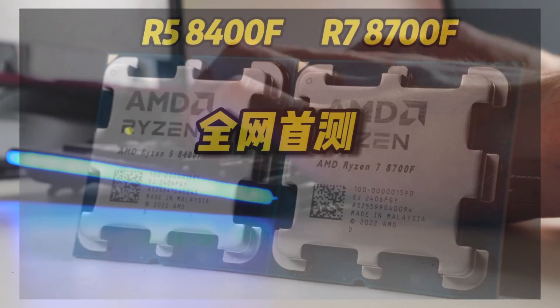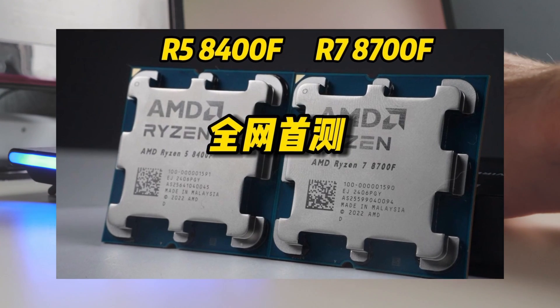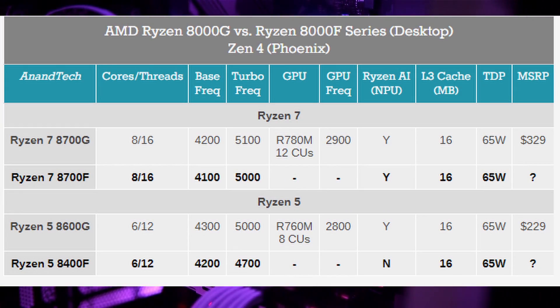Now, let's turn our attention to the Ryzen 5 8400F. Building upon the success of its predecessors, this processor offers a balanced blend of performance and affordability. With six cores and 12 threads, along with 16 megabytes of L3 cache, the Ryzen 5 8400F is optimized for smooth multitasking and productivity.